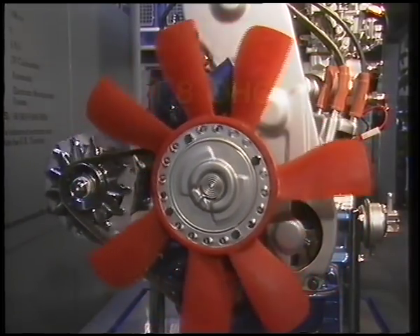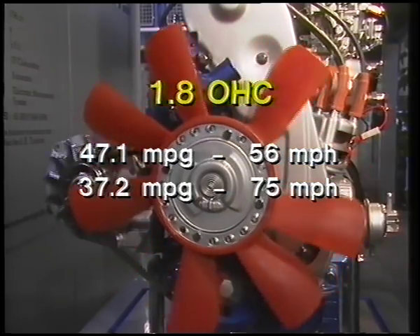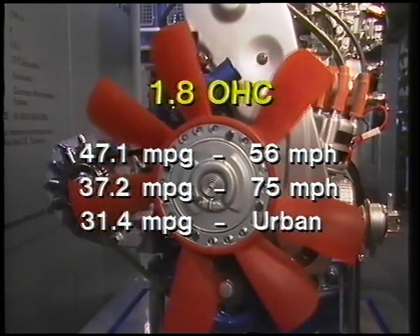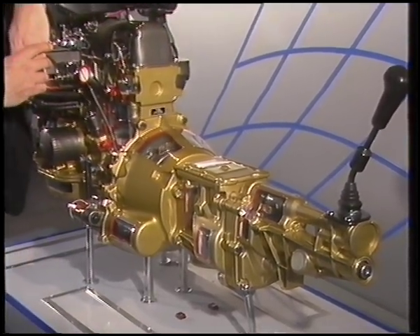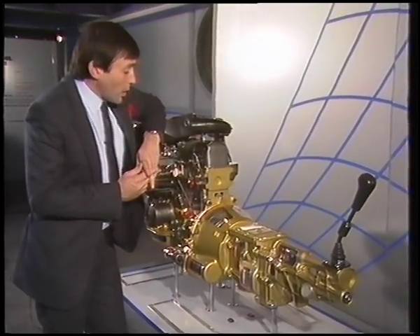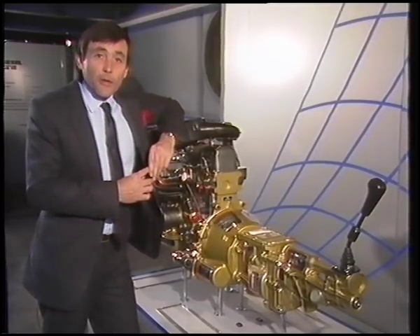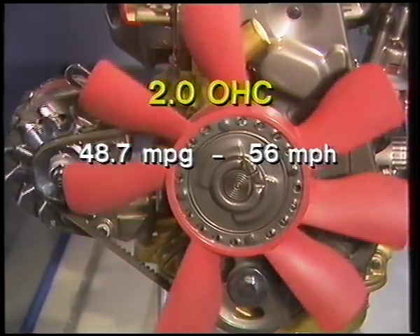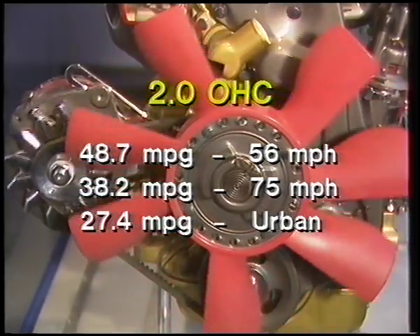On a Sierra saloon, the 1.8 engine will produce an average 47.1 miles per gallon at a constant 56 miles per hour, 37.2 miles per gallon at a constant 75, and 31.4 on the urban cycle. It's the advanced electronics which have produced significant refinements too in the 2-litre unit. This engine will still produce 116 miles an hour when fitted to a 5-speed saloon, still producing the same power and torque, but the ESC2 microprocessor engine management module has now produced rather better overall economy figures. The 2-litre overhead cam unit produces 48.7 miles per gallon at a constant 56 miles an hour, 38.2 at 75, and 27.4 on the urban cycle.